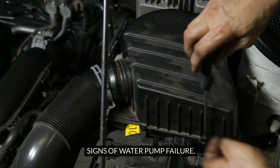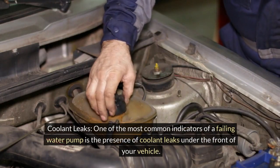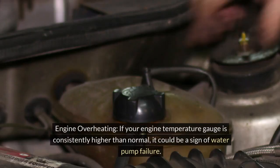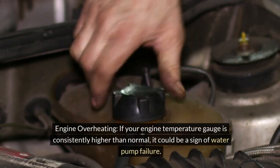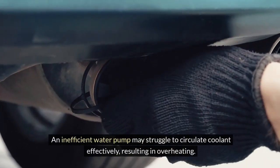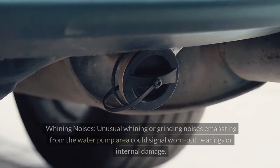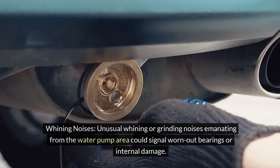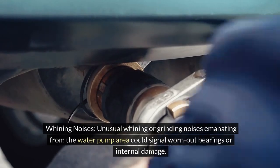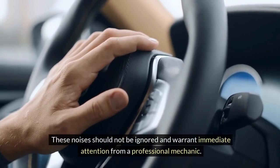Signs of Water Pump Failure. 1. Coolant Leaks — one of the most common indicators of a failing water pump is the presence of coolant leaks under the front of your vehicle. Keep an eye out for puddles of bright green or yellow fluid forming beneath your car. 2. Engine Overheating — if your engine temperature gauge is consistently higher than normal, it could be a sign of water pump failure. An inefficient water pump may struggle to circulate coolant effectively, resulting in overheating. 3. Whining Noises — unusual whining or grinding noises emanating from the water pump area could signal worn-out bearings or internal damage. These noises should not be ignored and warrant immediate attention from a professional mechanic.